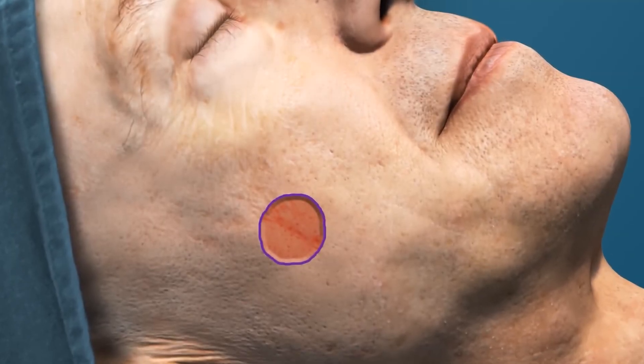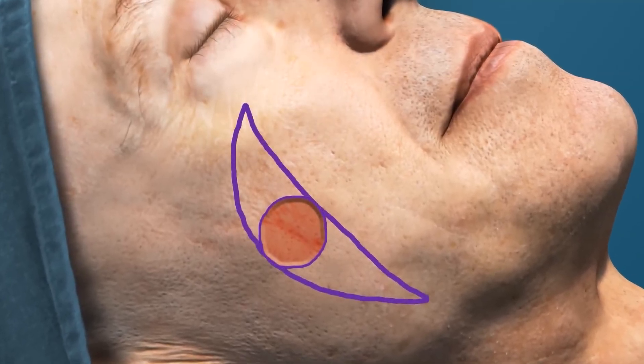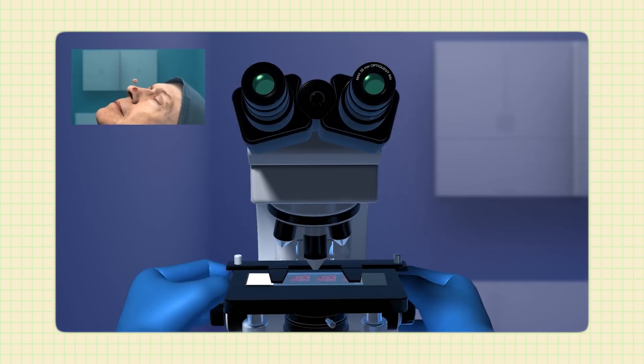If we have to take a second sample, we test and examine it under the microscope again. Hopefully after the second round it's all clear, but if not, we may go back a third time. This is where Mohs surgery can get tedious — patients with aggressive skin cancers may be in the office for the majority of the day. The record for me personally was having to go back nine times to cut out more tissue to ensure the cancer was completely removed.